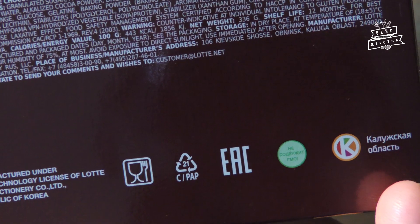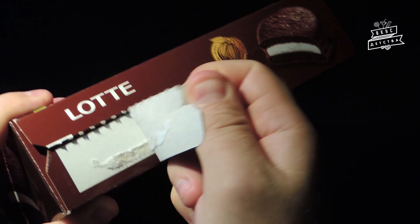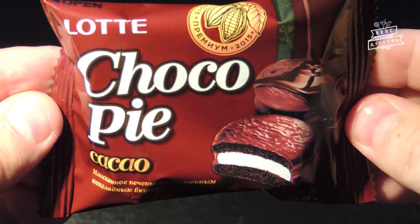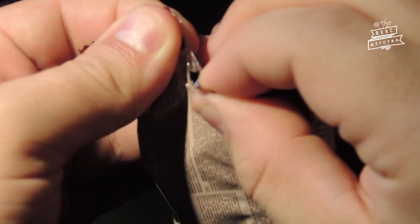Завод фирмы Лотте находится в Обнинске. Открывается коробка достаточно легко — просто потяните за боковую ленточку. Каждое печенье имеет индивидуальную упаковку типа Flow Pack, благодаря которой его удобно брать с собой в качестве завтрака. С внутренней стороны упаковки нанесена отражающая поверхность, продлевающая срок годности пирожного.